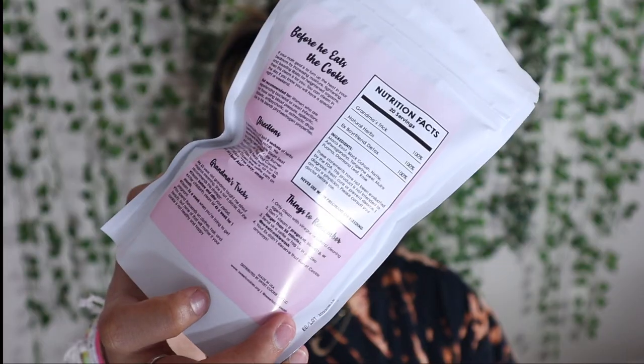So the first two items I'm going to talk about are her V-steams. Her V-steams cost $25. I bought 'Cramping Ain't Sweet' and then I bought 'Before He Eats the Cookie.' I'm going to read what's on the front and the back.